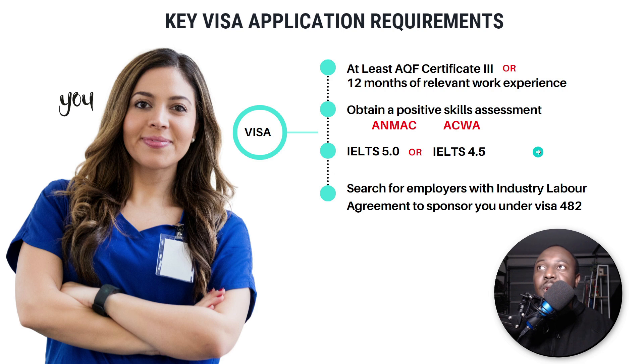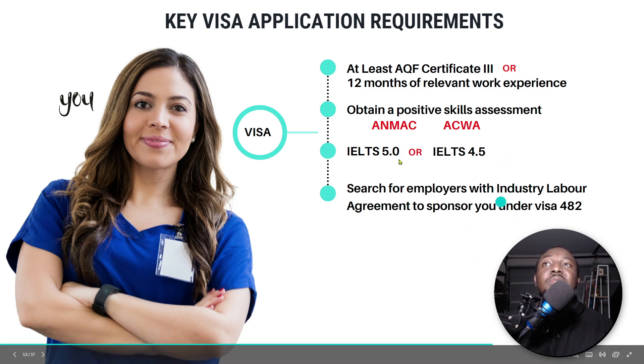You also need an IELTS exam score of 5.0 — or 4.5 if you are getting the concession. I recommend getting your IELTS Academic done. Getting a score of 5.0 is really achievable — it's doable. Once you have all three positive outcomes, you go and look for an employer to sponsor you under visa subclass 482.